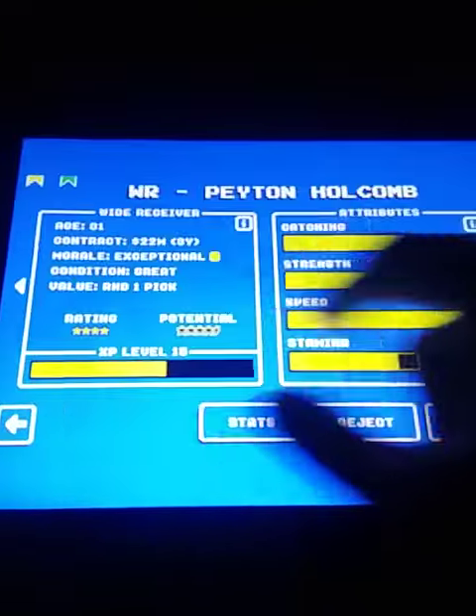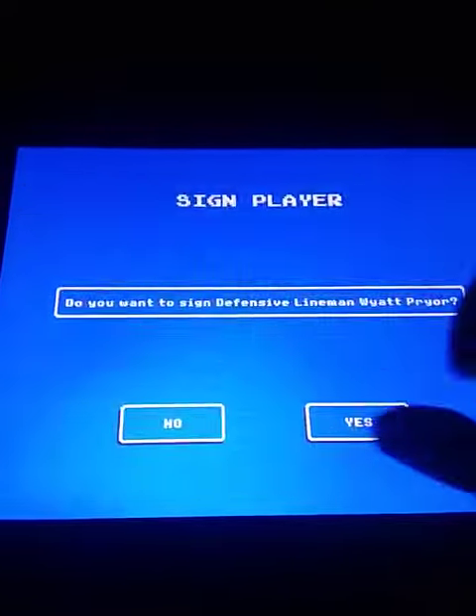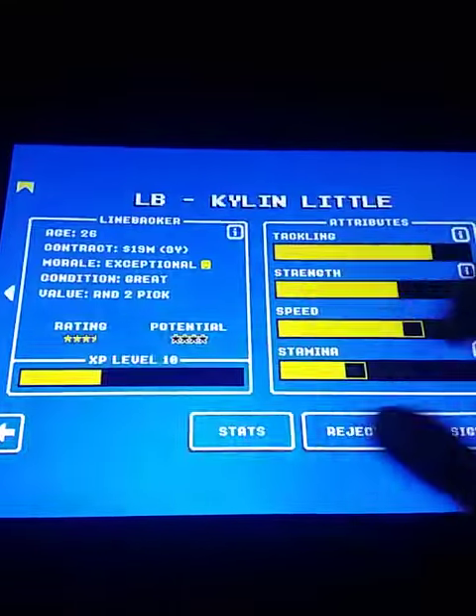Not many, but these assignments are worth a lot of points, and I still have a decent bit of assignments left to do.